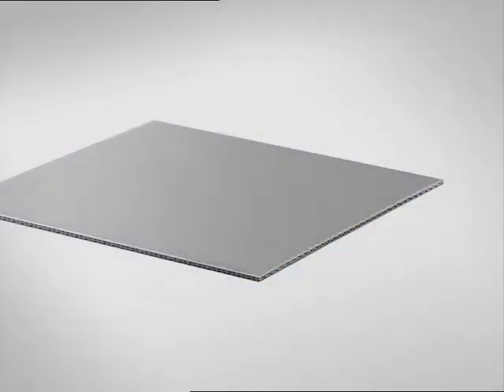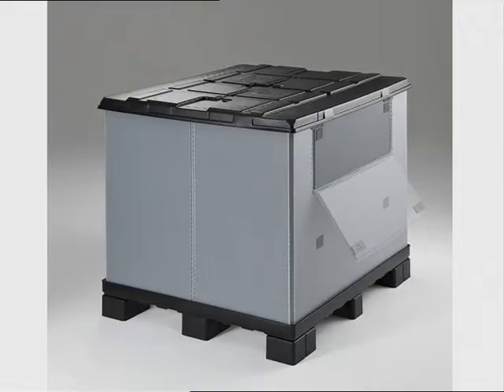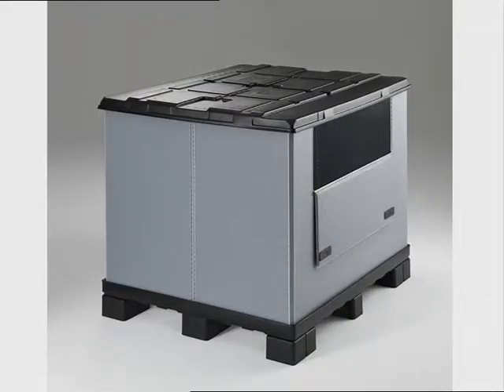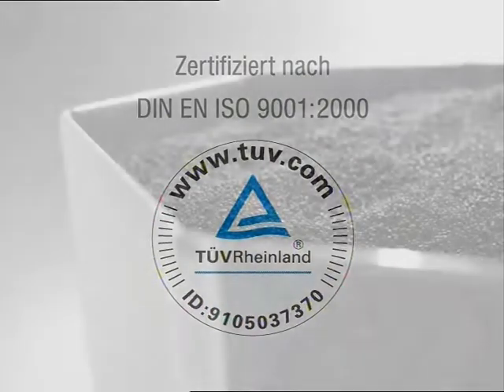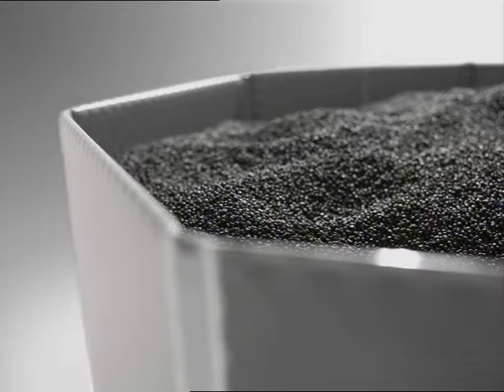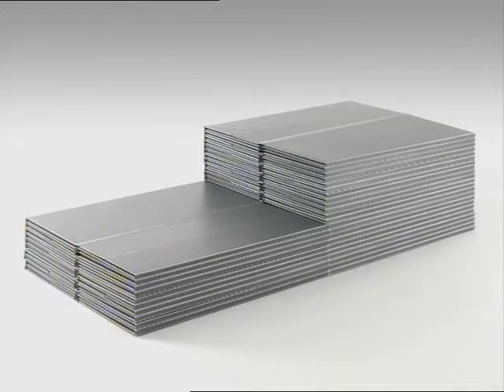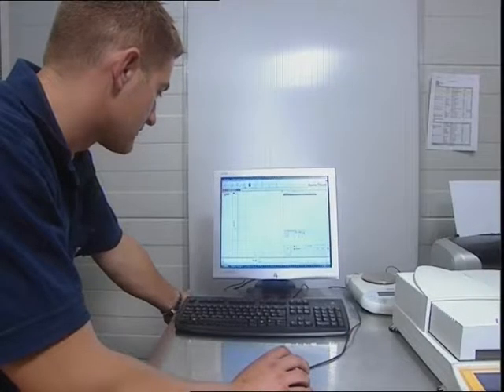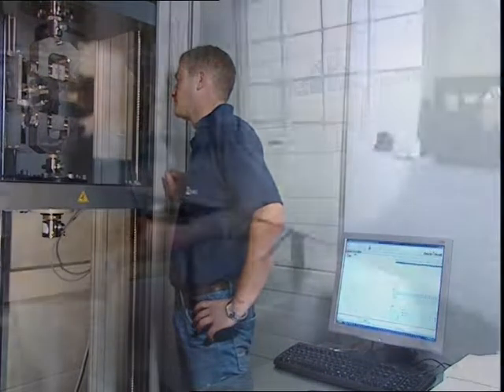In addition to a comprehensive delivery program, which includes both the standard designs as well as the customized product developments, Triplex Grundstoffe GmbH is dedicated to the highest quality. Exclusively high-quality plastics such as polypropylene are used for the production of panels, which are tested at routine intervals for consistency and performance in the in-house test laboratory by the use of highly sensitive procedures.